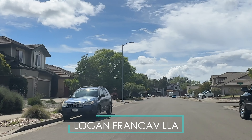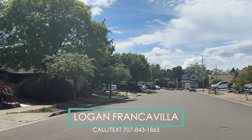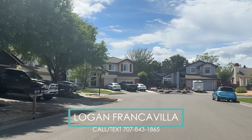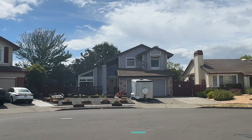Now you have a better idea of what the Pioneer Park neighborhood looks and feels like. If you have any questions at all or if you're looking to move to Santa Rosa, feel free to reach out — give me a call or shoot me a text. I'd love to help you make a smooth transition here to Santa Rosa.